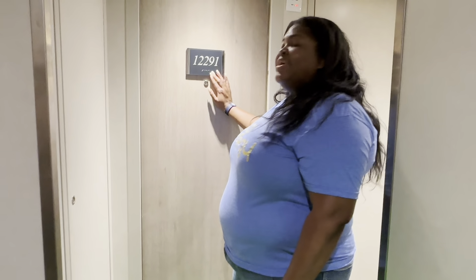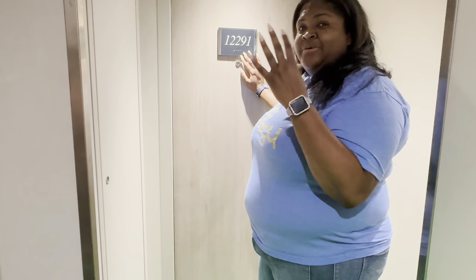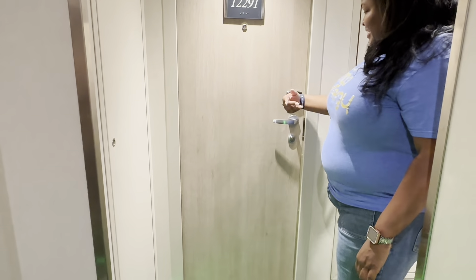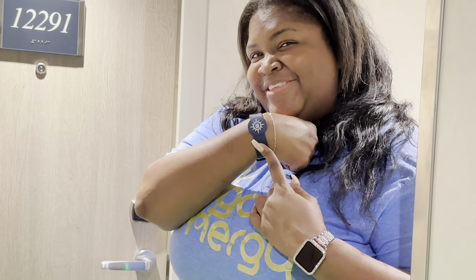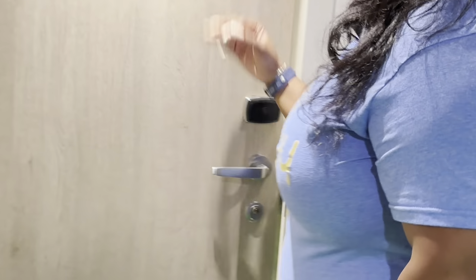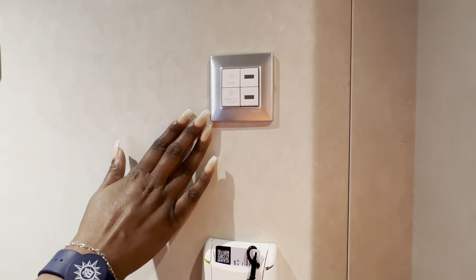Hi guys, we're here at cabin 12291, on the 12th floor in the Aria Deluxe Suite. I'm going to use my MSC bracelet, which I love so much, to open the door. When you first come in, you have this amazing smart switch.